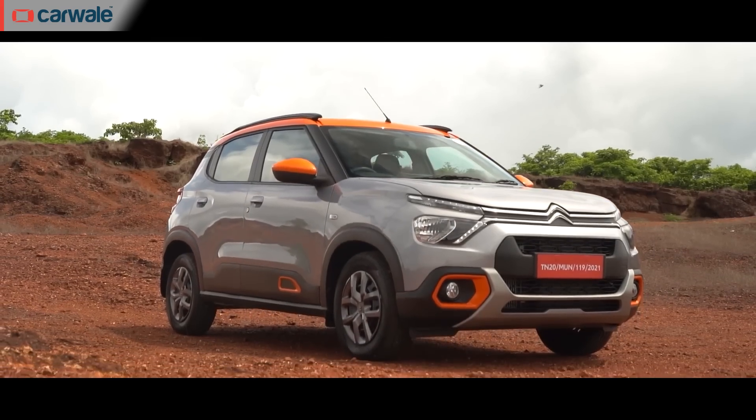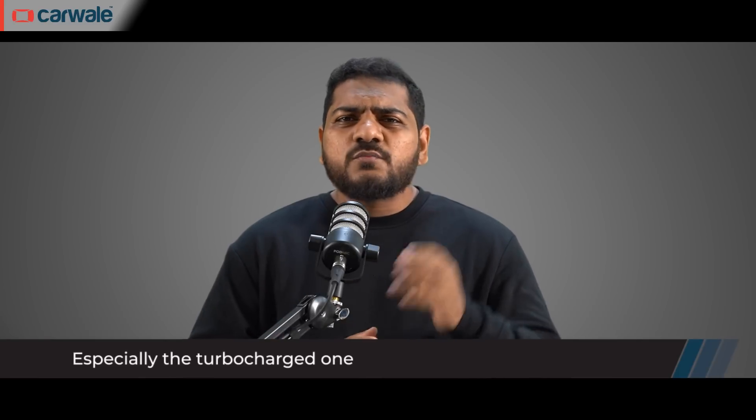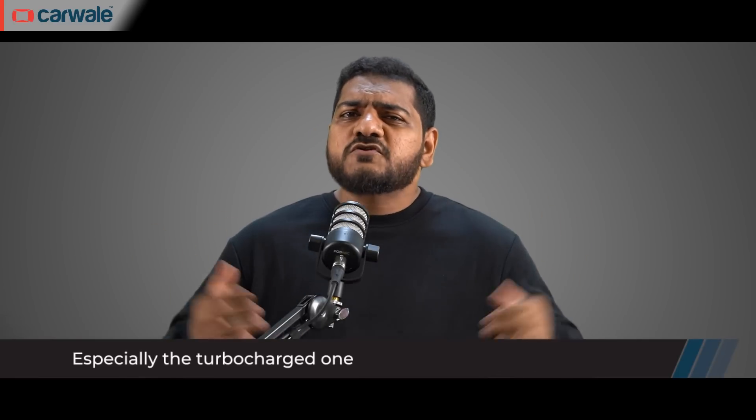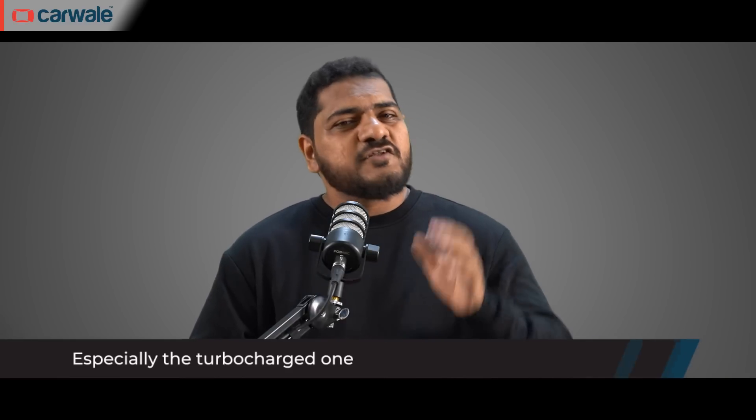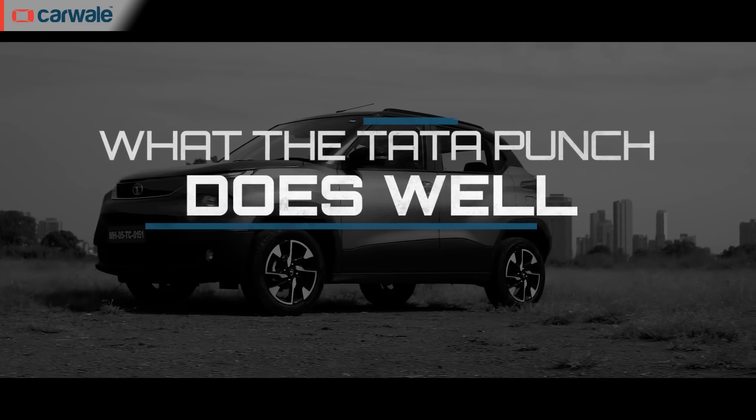The Hyundai X-Ter would be taking the fight directly to the Tata Punch. But this segment also has another player — the newcomer Citroën C3, which offers a raised hatchback-like stance and good powertrain choices, though there are reasons you don't see it as much on the road — a discussion for another day. Let's focus on the Punch and see what makes it sell an average of 10,000 units a month and what the X-Ter needs to do to beat it.